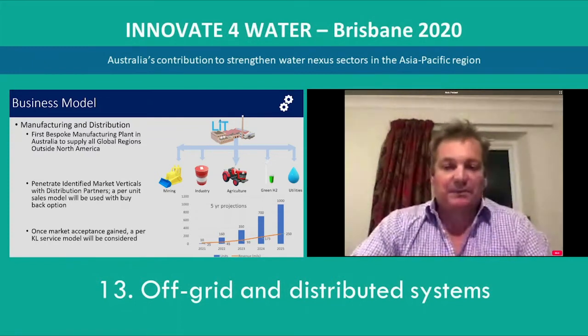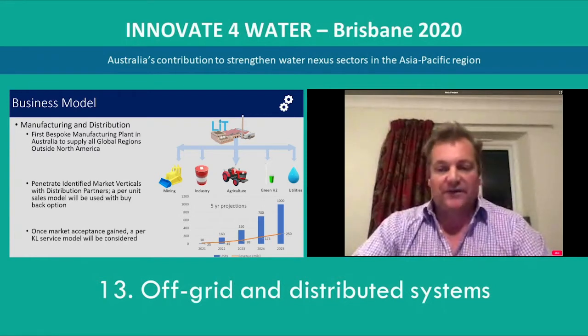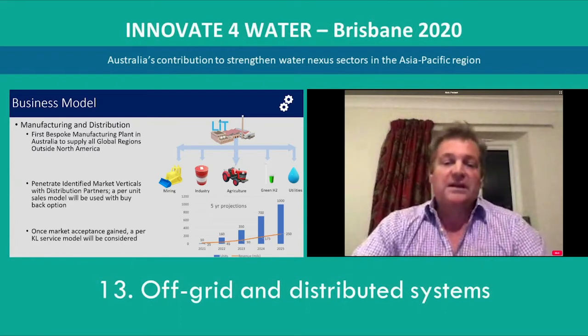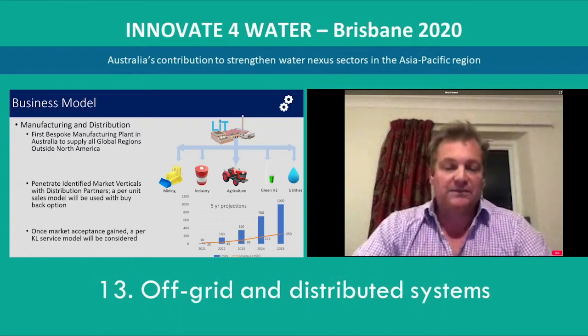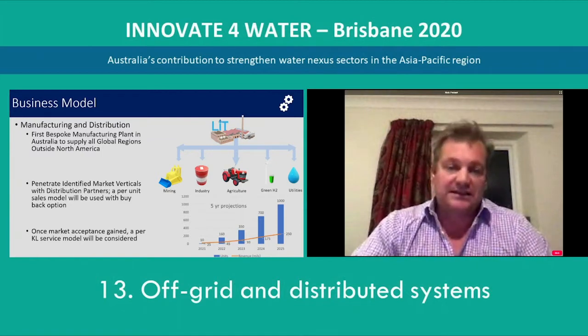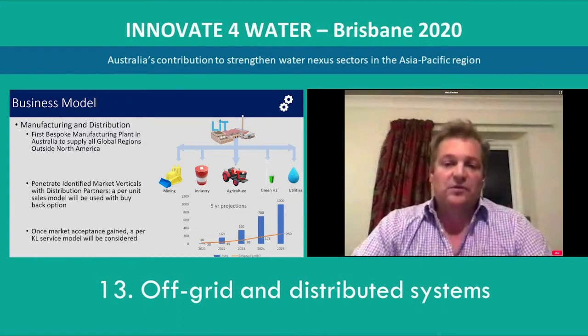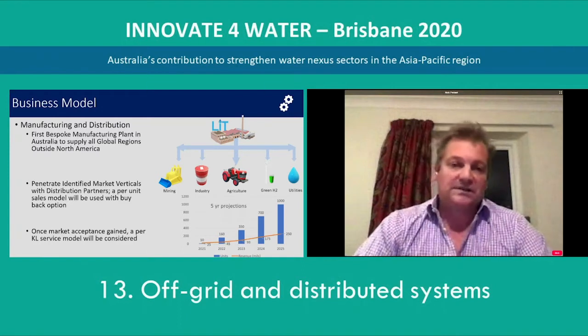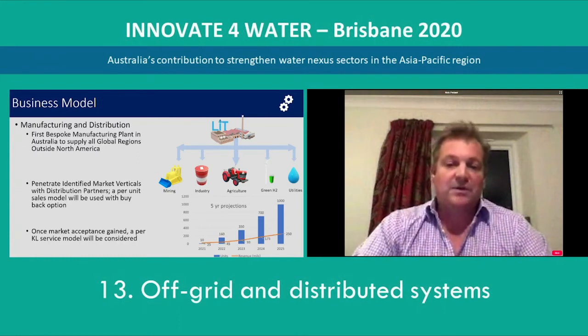We're looking to build the first manufacturing plant of its kind in Australia and our market research has identified five verticals where these units can be applied: in the mining industry for tailings and mine-affected water; in industry for the processing and recycling of water; in agriculture for agricultural runoffs or circular irrigation schemes; for green hydrogen, which is really exciting considering the billions of dollars being committed by governments to change the energy landscape — we can supply the distillate required on site for the electrolysis process; and also utilities and remote locations for supplying potable water and the management of effluents. We're looking to start off gradually in the first year, supplying 10 units in 2021, building up expertise in manufacturing, sales and support, and looking to supply 1,000 units worldwide by the fifth year.